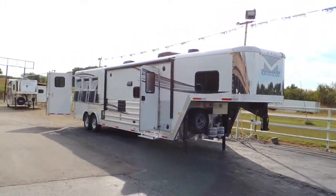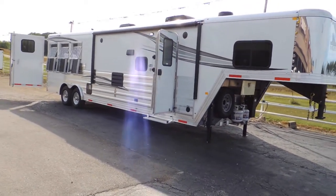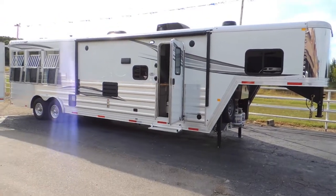Hi guys, Rick Daymuth at Cowtown USA here in a little town called Cuba, Missouri. We are the largest horse trailer dealer in the state, several years running now.